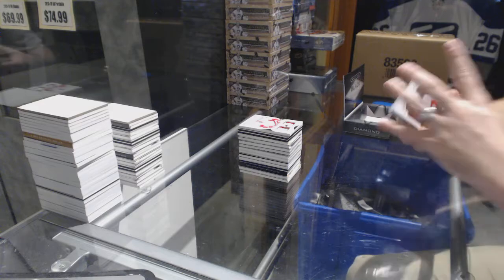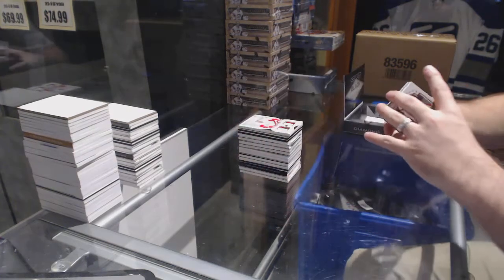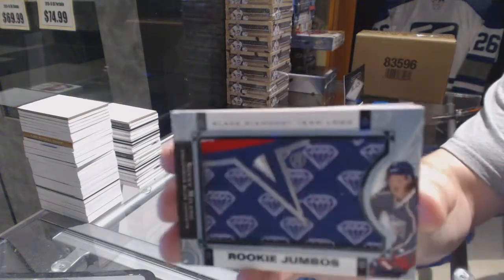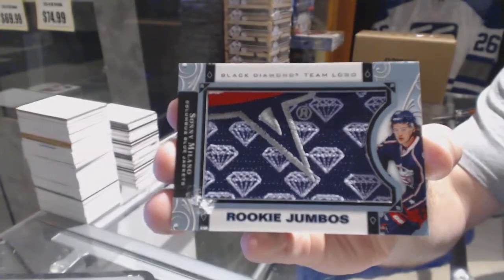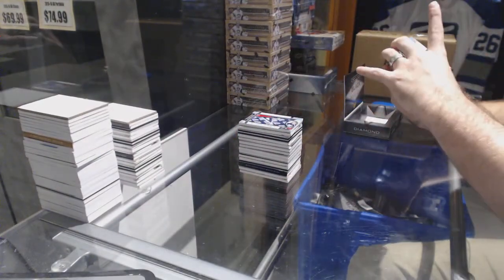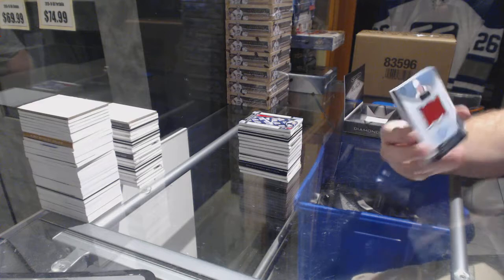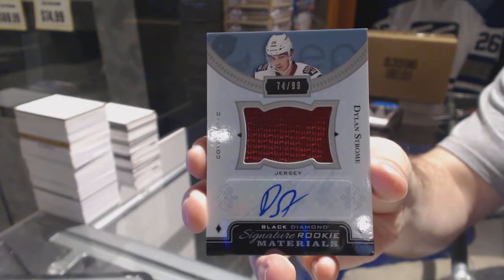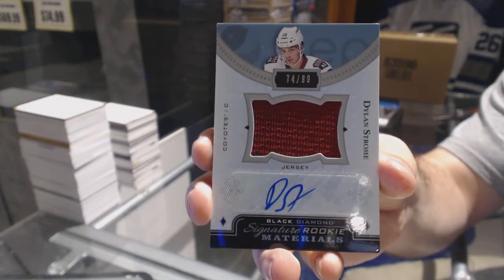We've got for the Detroit Red Wings 249, Henrik Zetterberg. For the Columbus Blue Jackets we've got rookie jumbos — Sonny Milano. That's a short print patch to Milano, that's pretty sweet. For the Arizona Coyotes, number 299 signature rookie materials — Dylan Strome.